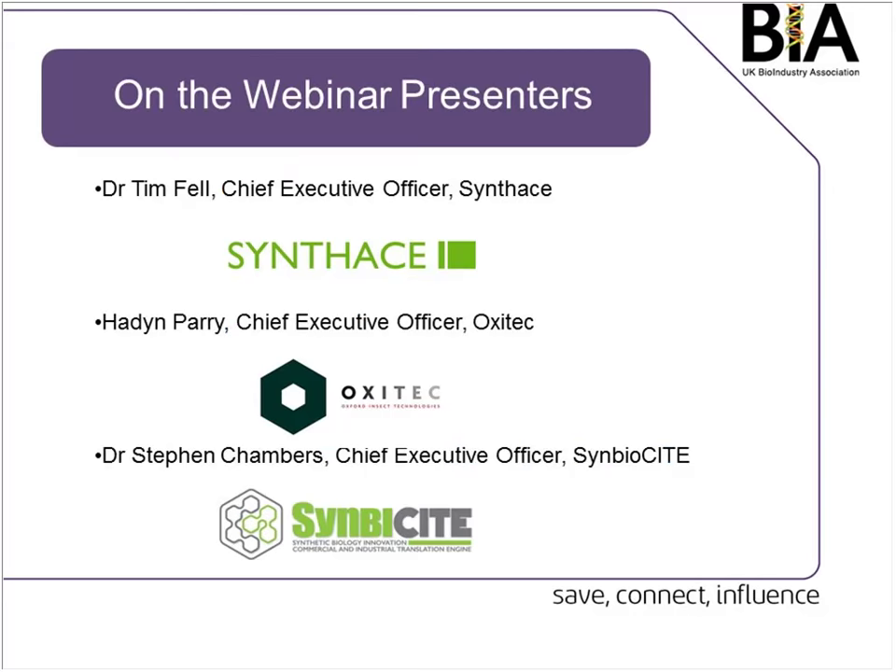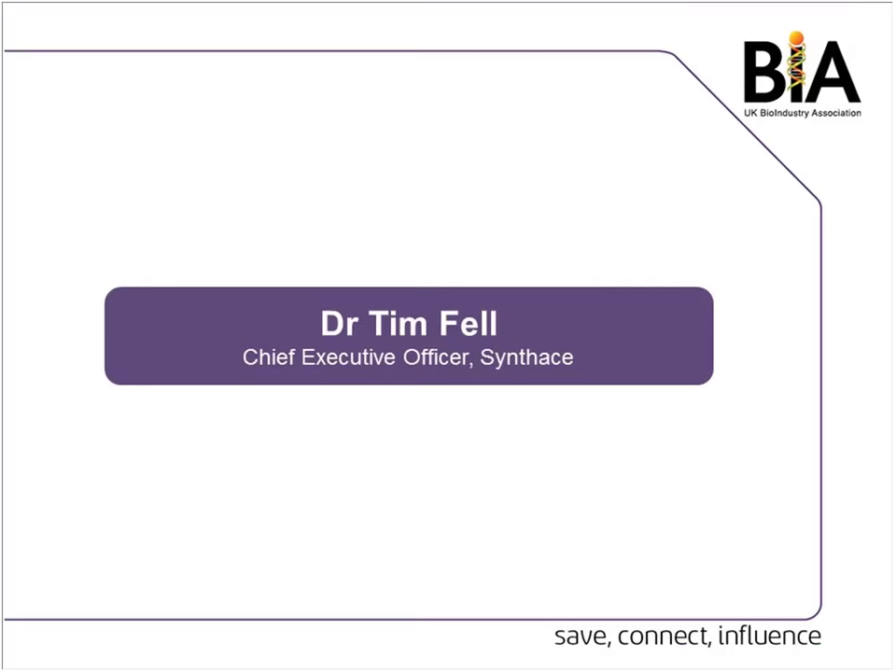Just a few things before the start. If everyone who's not talking could mute themselves just to prevent any background noise, that would be great. We'll also be taking all questions at the end, so either hold them up then and I'll unmute everyone, or you can send it in the chat box which is on the right hand side of the screen to me and I'll read them out at the end. So if we can start, I'll hand over to Tim Fell who will be our first speaker.